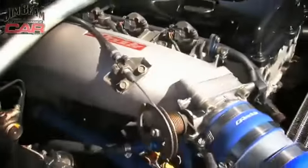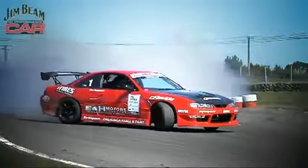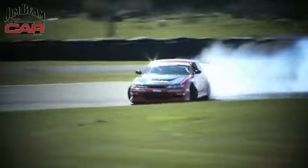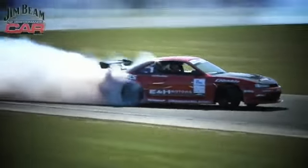We've got new sponsorship from Greedy now, so we've changed the turbo, extractors, exhaust, intercooler. There's a lot of really fast drivers here, so you never know what's going to happen. We had that four-month break and done quite a lot under the bonnet, so we wanted the whole car to look like it was new again. And the S14 qualifies third.